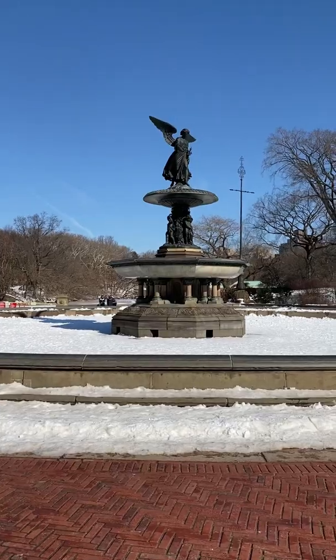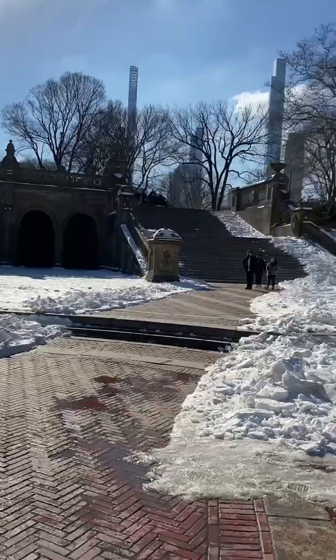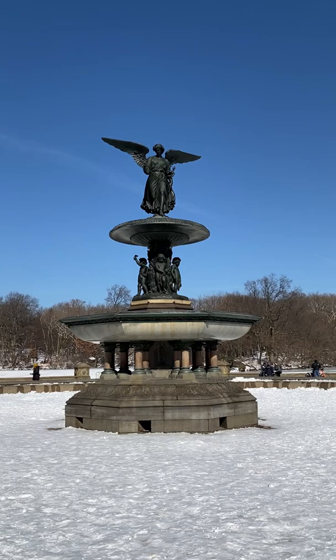Is anyone else watching The Gilded Age? It's so much fun from a New York City history perspective. In episode two, a few characters visit the brand new Bethesda Terrace. If I'm correct, the show is supposed to take place in 1882, and the famous Angel of the Water statue would have just been unveiled nine years earlier.